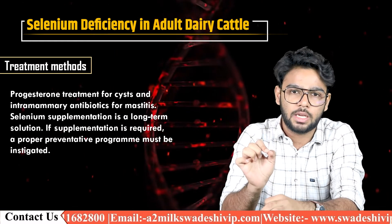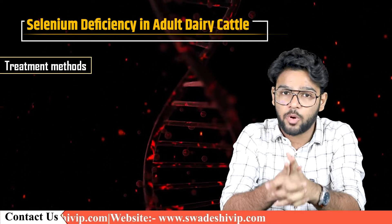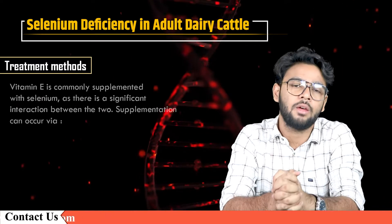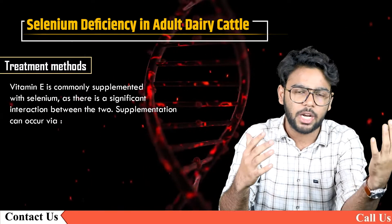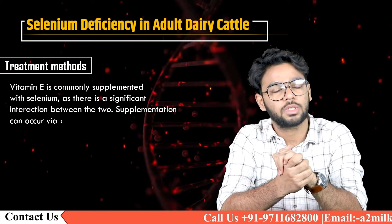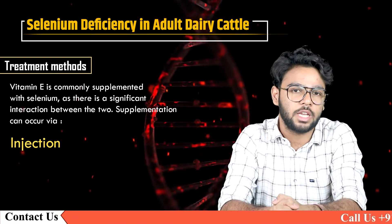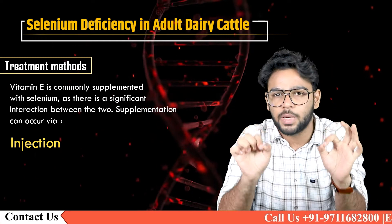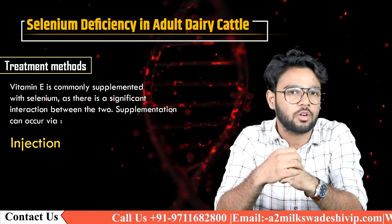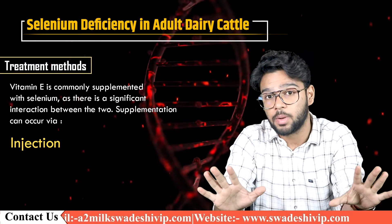Prevention completely depends on the cattle keeper. The control and prevention of selenium deficiency depends on increasing the supply of selenium. Vitamin E is commonly supplemented alongside selenium, as there is a significant interaction between the two. Supplementation can occur via strategic injection of selenium and vitamin E at specific time points, such as 20 days before calving, for the prevention of retained fetal membranes — particularly beneficial in cattle not already receiving supplements.